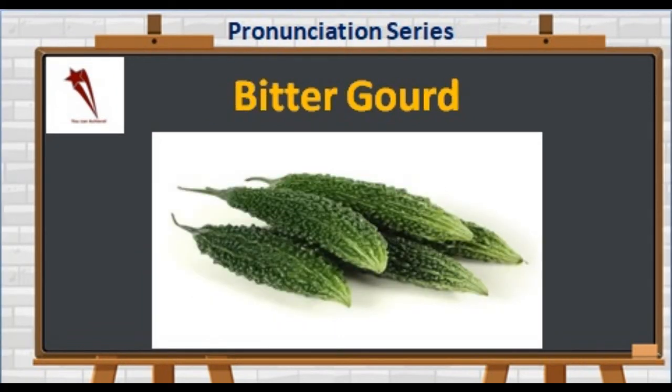Moving on to one of the most nutritious options that can help produce sugar with cancer-fighting properties: B-I-T-T-E-R-G-O-U-R-D. Not 'bitter gourd' — it's 'bitter gourd.'